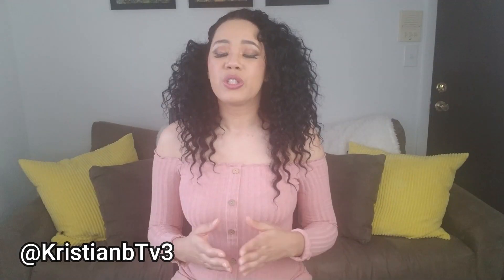Hack number five is to show up consistently. I can't tell you how many discovery calls I hop on where I look at a potential client's feed and they're posting once every three months. You cannot expect to grow on any social media platform if you're not showing up consistently. Those stumbling across your profile won't even know if you're an active account, so they likely won't follow you.